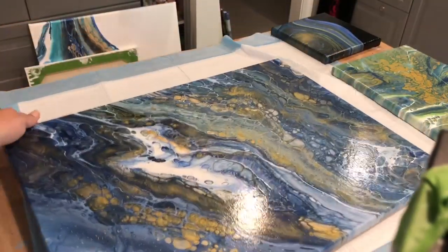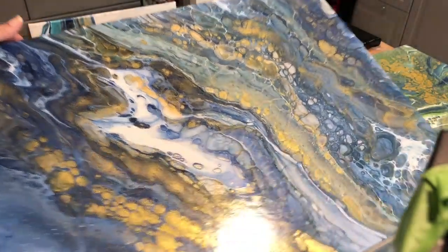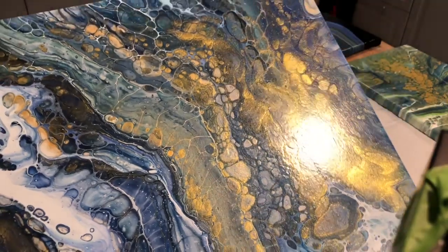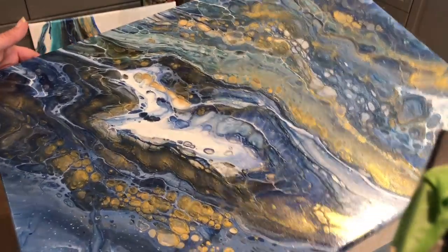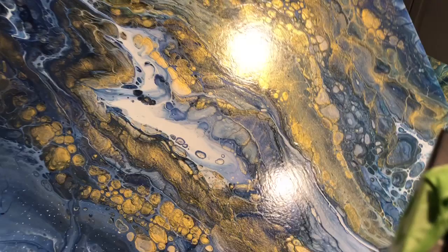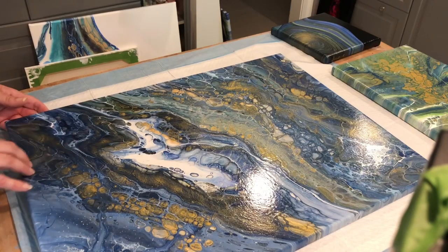Here is this one — look at all that gold. Beautiful details in this one. I believe this one was milk paint — I think so. I did a couple of milk paint ones that look like this.